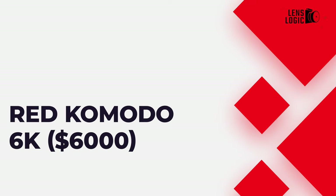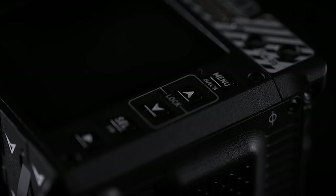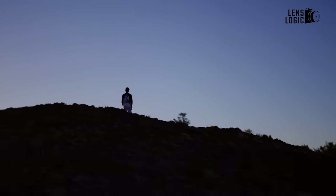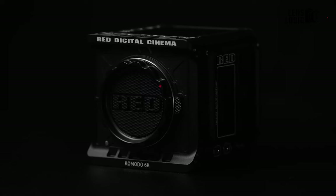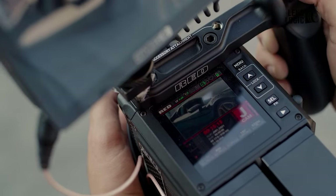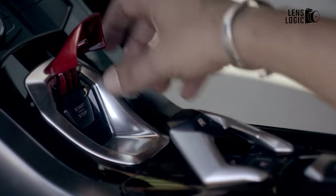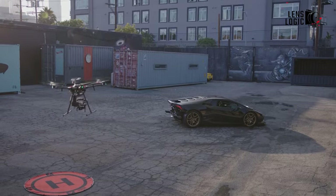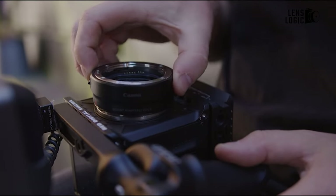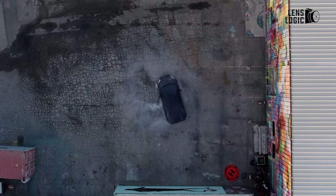Red Komodo 6K, $6,000. The Red Komodo 6K stands out as one of the brand's latest and most sought-after models in the cinema camera realm. What sets it apart is its global shutter sensor, which maintains dynamic range without compromise, offering a distinctive feature in the cinema camera landscape. The global shutter sensor contributes to a natural feel in handheld footage. Red has successfully merged its renowned image quality and color science into the ultra-compact design of the Komodo 6K, weighing just 2.1 lbs. Equipped with a Canon RF lens mount and a 19.9MP Super 35 CMOS sensor, this camera delivers images with an impressive 16-plus stops of dynamic range.